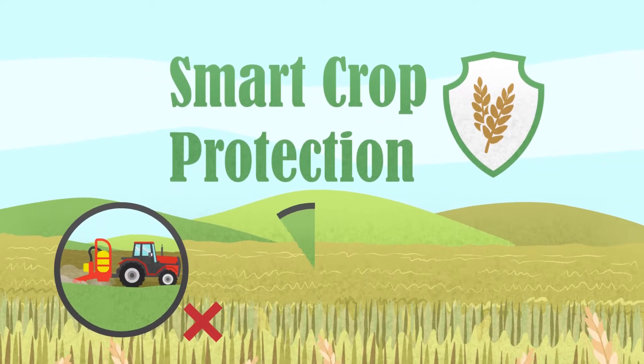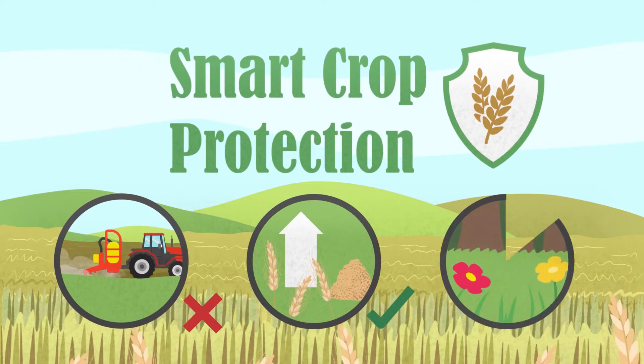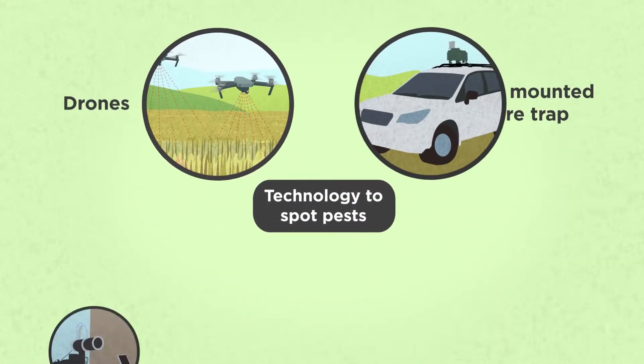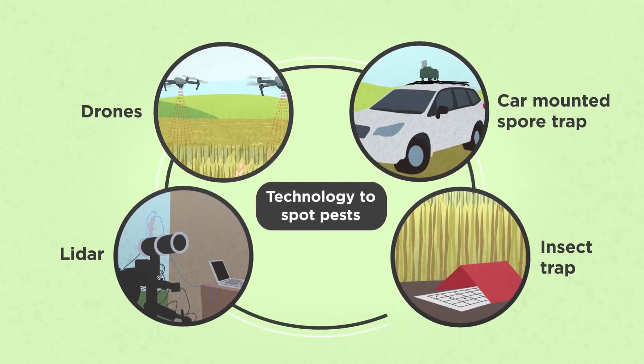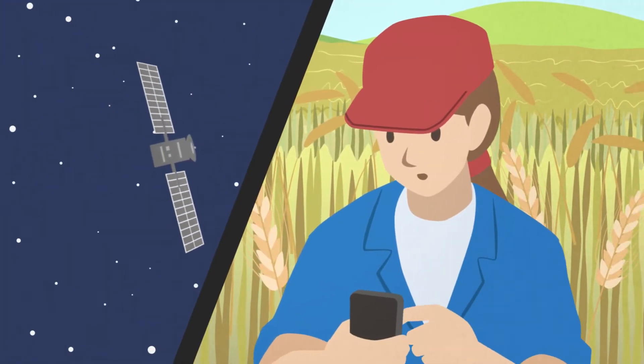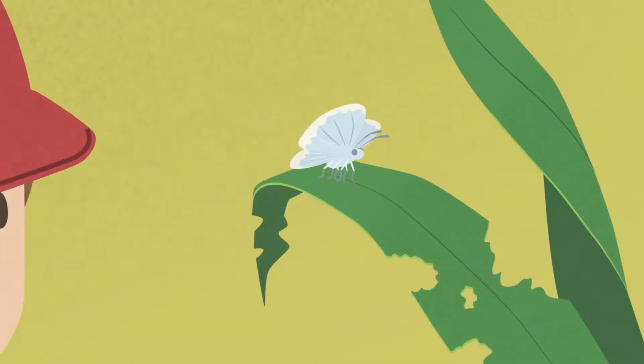Less inputs, more food, a healthier environment. It starts with surveillance. Using the latest technologies, we can spot pests early on, alert growers and control the problem with minimal effort and waste.